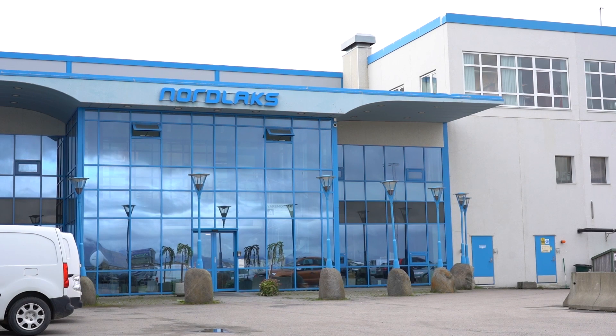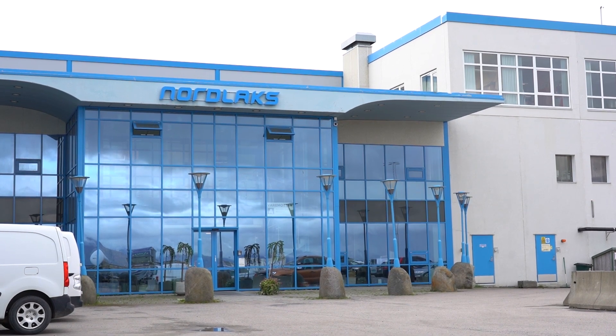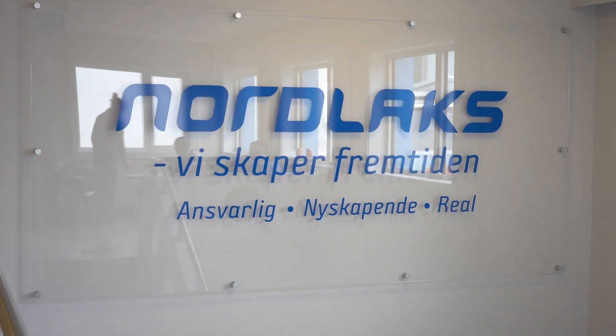I am Roy Inge Østeng. I'm working at NOLOX production. I'm project manager for biotech, water solution, oil factory.